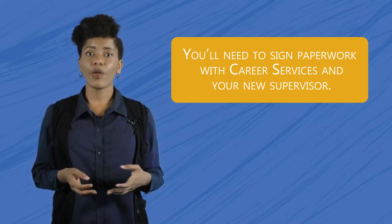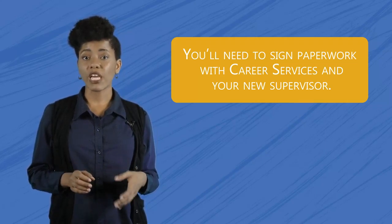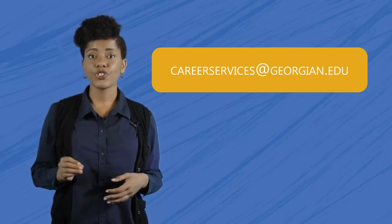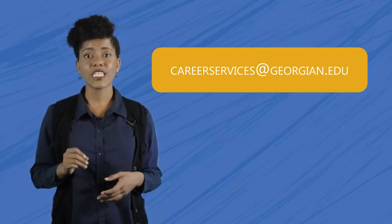Let's say you applied to a bunch of jobs, nailed the interview, and now you've got an offer. Congrats! Before you can start work, you'll have to meet with your supervisor to sign an employment agreement and go over GCU's hiring policies. If this is your first job on campus, you'll need to make an appointment with the Career Services Office to go over some paperwork. You can get in touch with them at careerservices@georgian.edu. You'll need to bring several forms of ID to this meeting. There's a handy infographic called Completing the Puzzle of Student Employment that will tell you exactly what to bring. There's a link to it below.